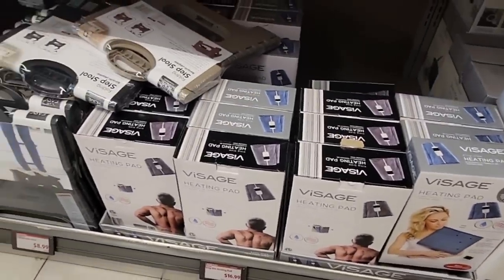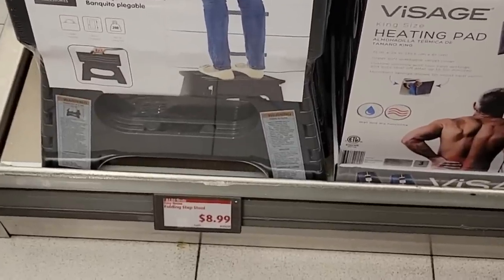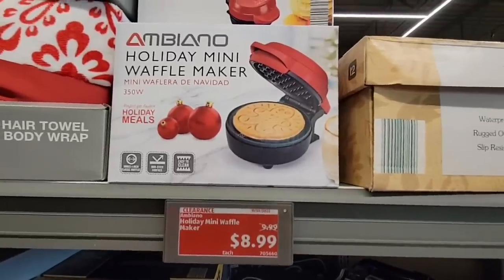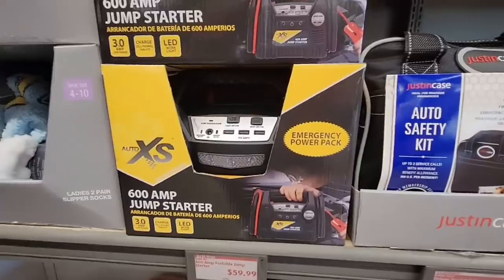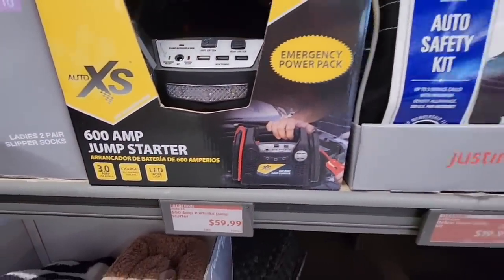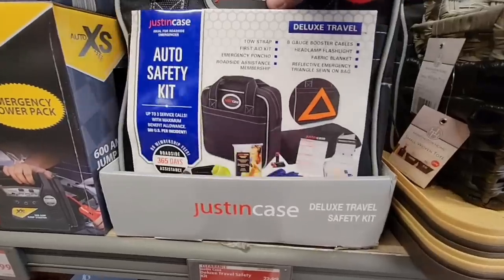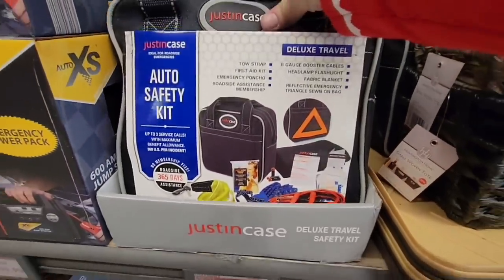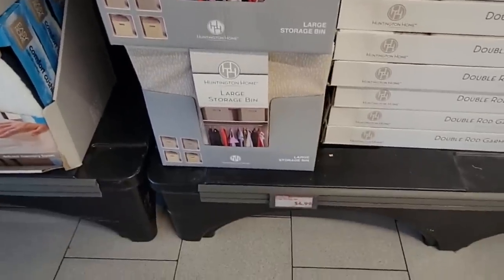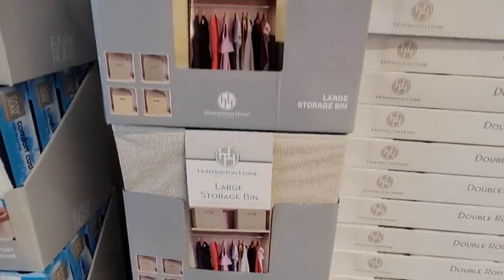The heating pad — I do have one of these and I love it. My back is not the best so it always helps out. These foot stools: I have a couple and I really do like them — easy to store away. The jump starters at $60 are not a bad price; it's always good to have on hand just in case. And at $20, here's the deluxe travel safety kit — I do have one of these in my car. The large storage bins — I've been waiting for these to come back. We're really liking these for our closet and they're $5 each, so I'm going to grab a couple.